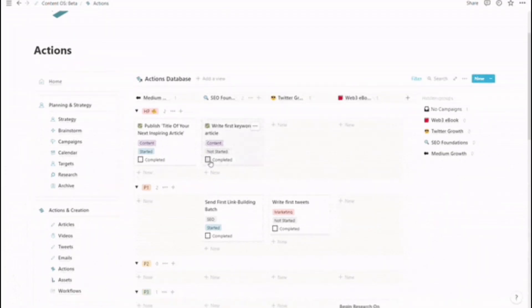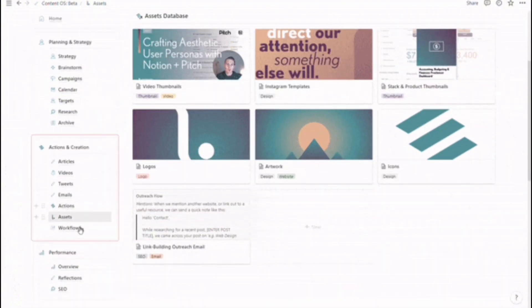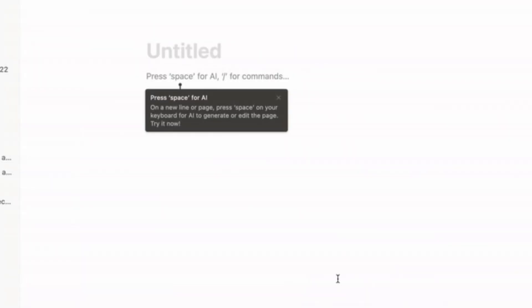Plus, Notion's AI keeps improving the more you use it, learning your tone, writing style, and content preferences. You can cut proposal writing time in half using Notion's AI generation capabilities, saving yourself hours every week. When you're balancing a million projects, efficiencies like that can really save a day.